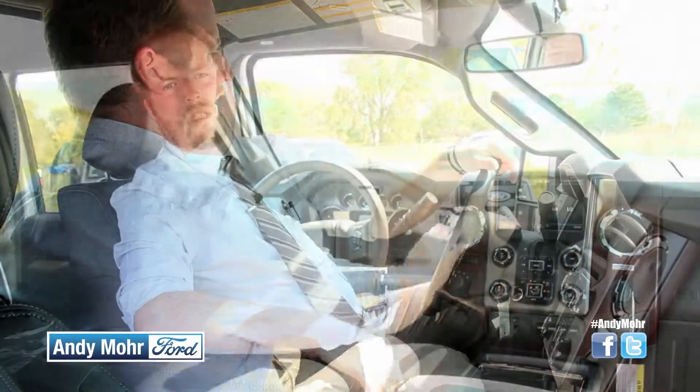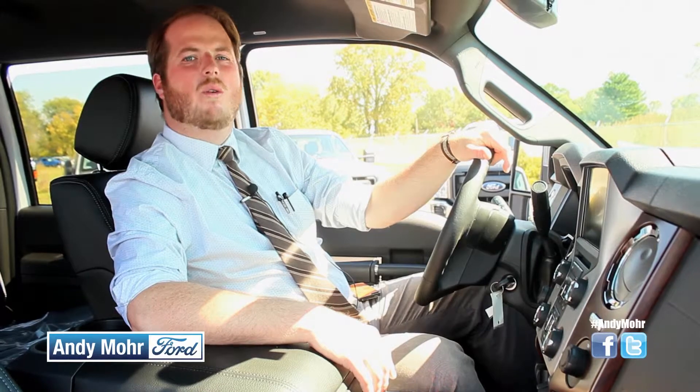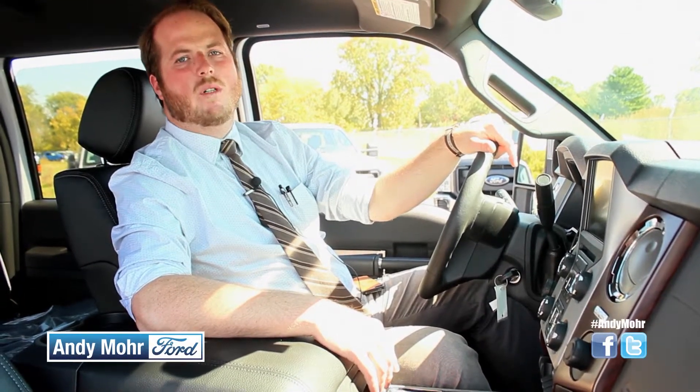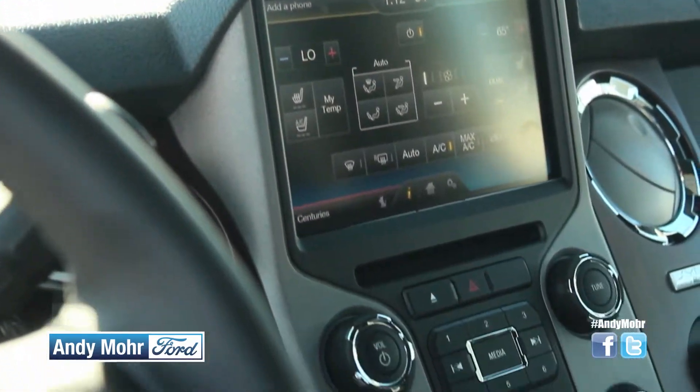With the My Ford Touch system, you can control your phone without ever taking it out of your pocket. You can text message, you can check your voicemails, you can go through your contacts. Anything that you can do on your phone, you can do with the My Ford Touch system just by using a simple touch screen interface.